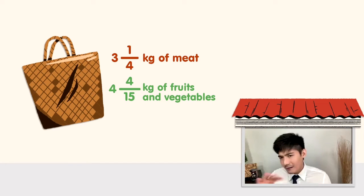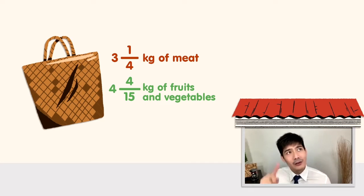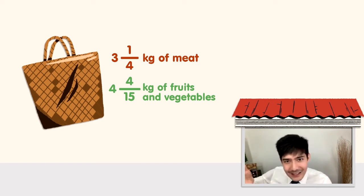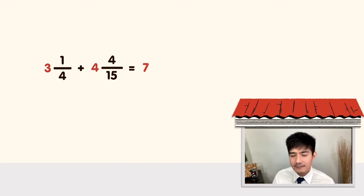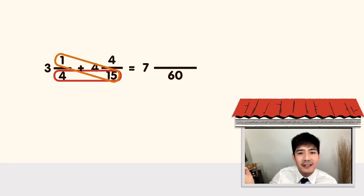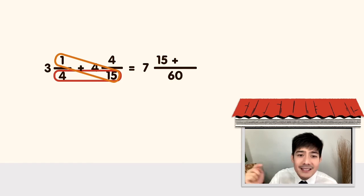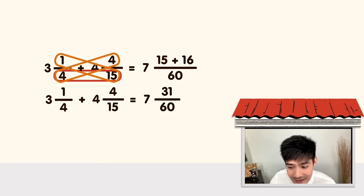Malayo na naman yung denominators na magkakaiba. Pero kaya ng kaya yan — you know the drill. The LCD of 4 and 15: 4 times 15 is 60. 3 plus 4 is equal to 7 for the whole numbers. Cross-multiply: 1 times 15 is 15, and 4 times 4 is 16. 16 plus 15 is 31. So ang final answer po natin is 7 and 31 over 60 kilograms.